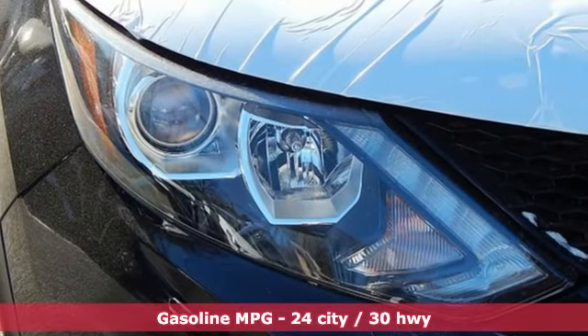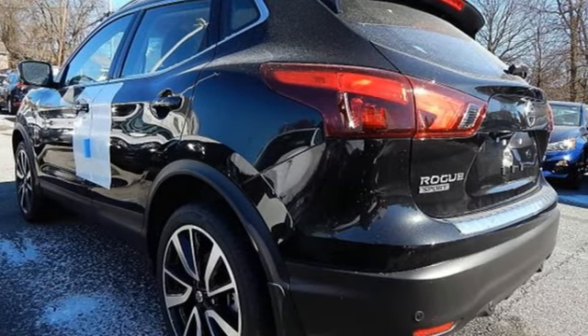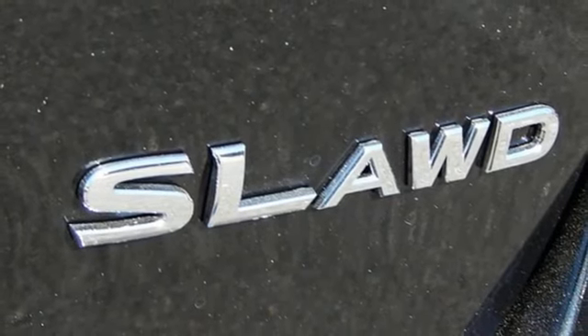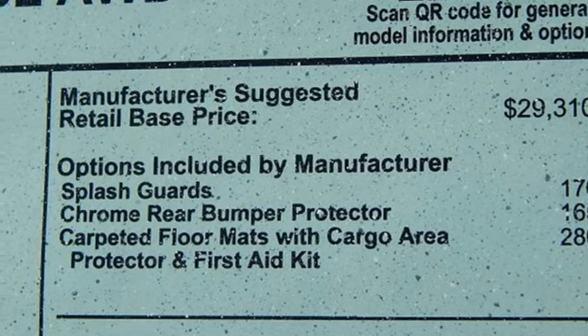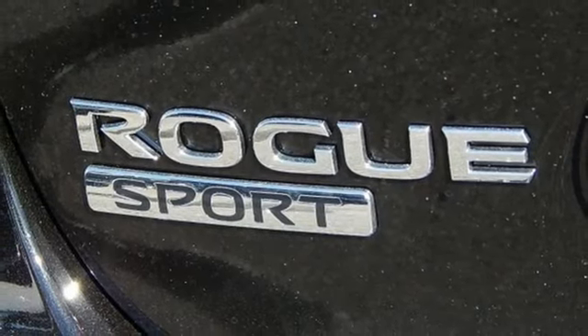Inline 4-cylinder engine, front heated leather bucket seats, streaming audio, autonomous cruise control, dual zone climate control, power heated mirrors, external memory control, aluminum wheels, remote engine start, and continuously variable automatic transmission.